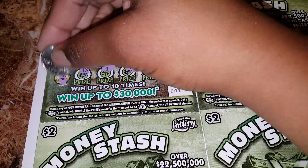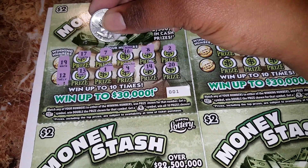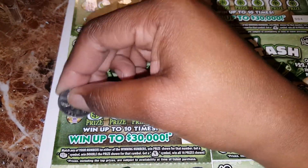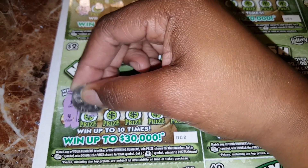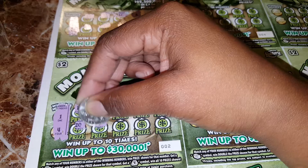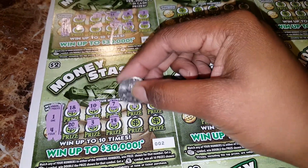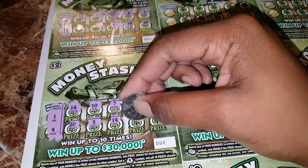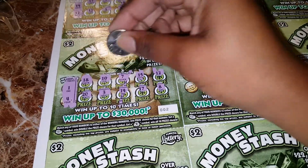Okay, winning numbers are 19 and 12. So nothing on the first one. Winning numbers are a 1 and a 4. Nothing on the second ticket either.